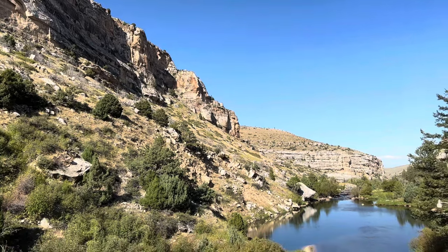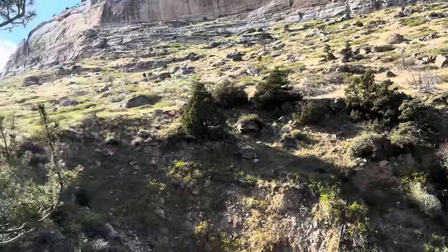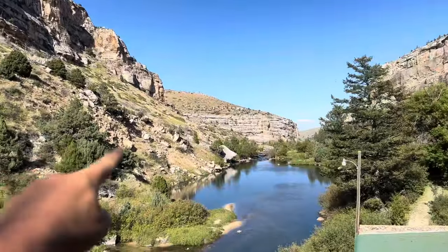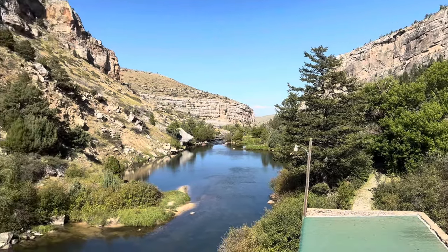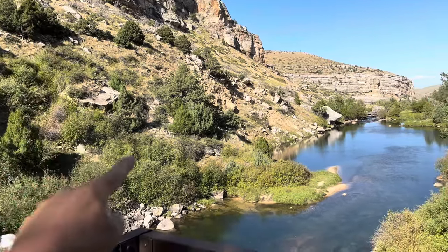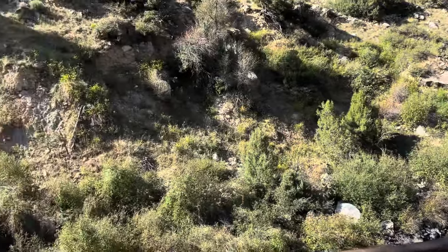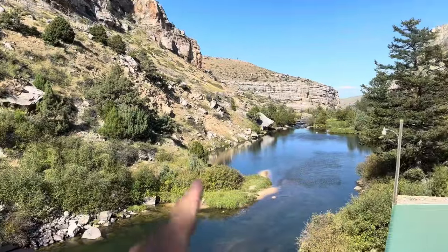The stratigraphy here is all dipping to the east into the basin. The Ten Sleep starts off really high up in the canyon, and by the time we get to the mouth of the canyon, we can actually drive right through it and take a look if we were so inclined. The rest of the Paleozoic through Cambrian through Pre-Cambrian is just covered here — you'll see little peaks of it sticking out here and there, but nothing near like the Ten Sleep.